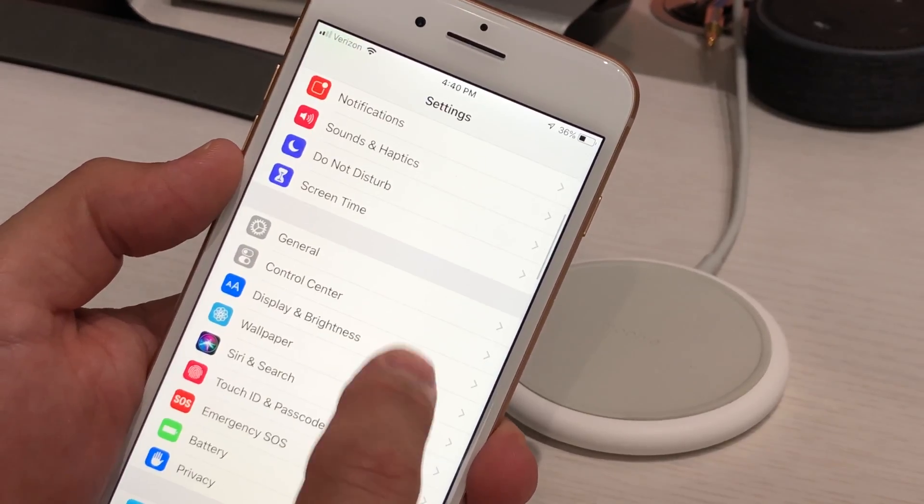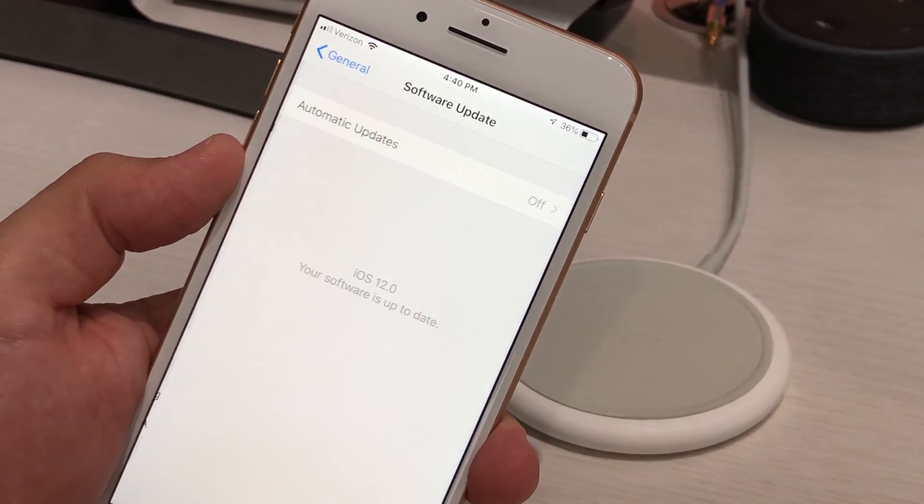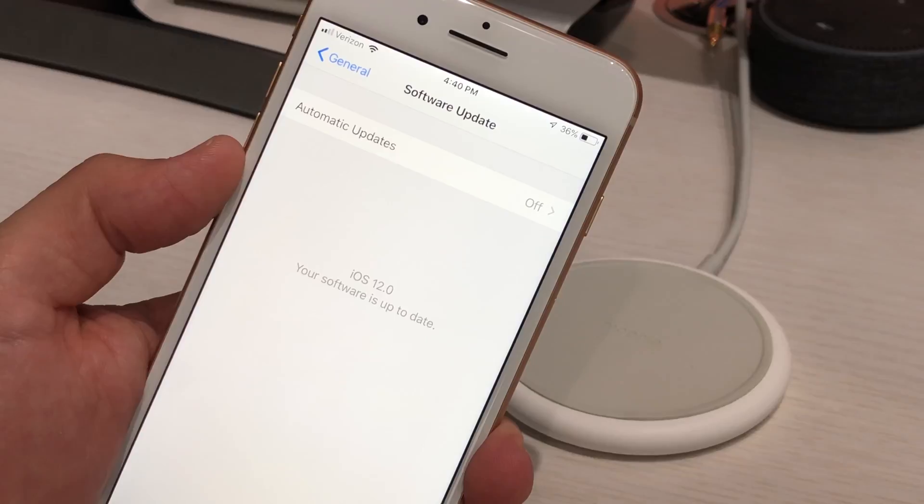The first thing you're going to do is go into General, then Software Update, and make sure Automatic Updates says off.